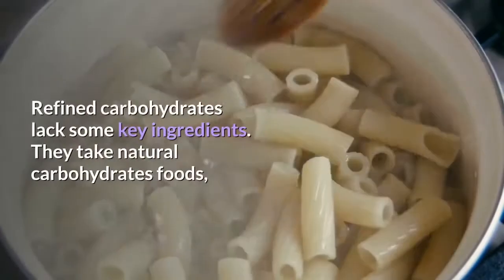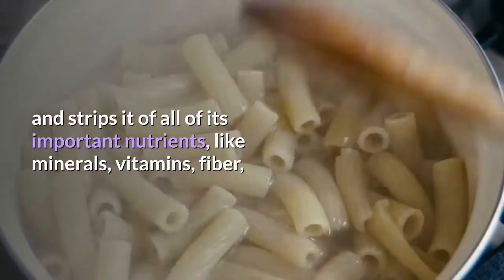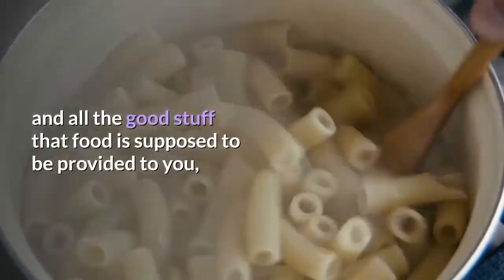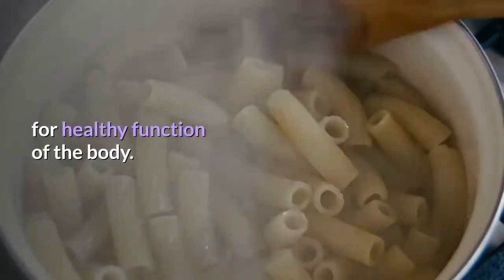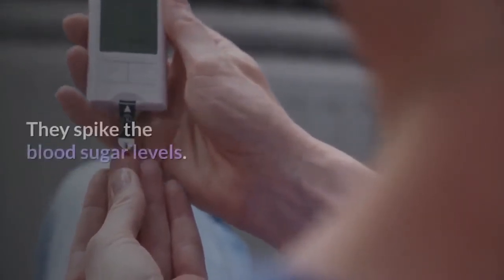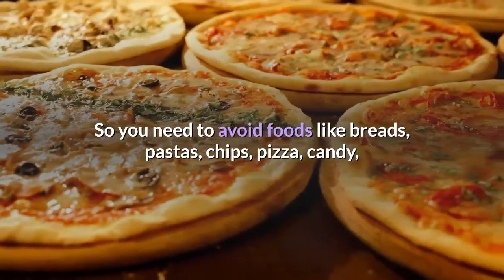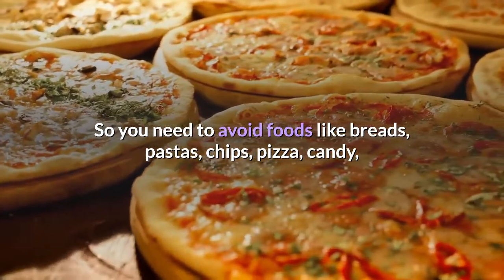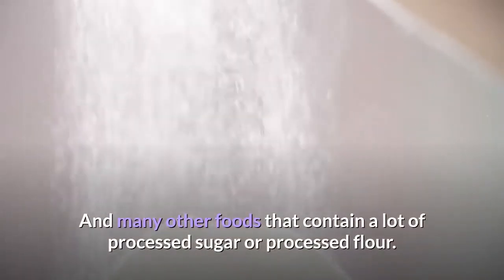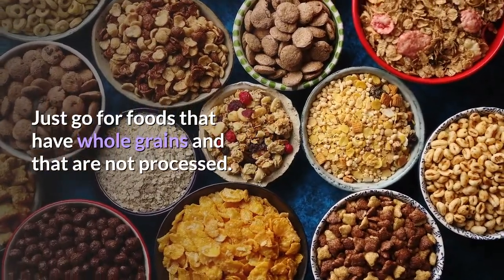Number 3: Refined Carbohydrates. Refined carbohydrates lack key ingredients — they strip natural carbohydrate foods of important nutrients like minerals, vitamins, fiber, and all the good stuff your body needs for healthy function. Refined carbs have a higher glycemic index score, spike blood sugar levels, and increase inflammation. Avoid foods like breads, pastas, chips, pizza, candy, breakfast cereals, cookies, and sodas, and any foods containing processed sugar or processed flour. Go for foods with whole grains that are not processed.